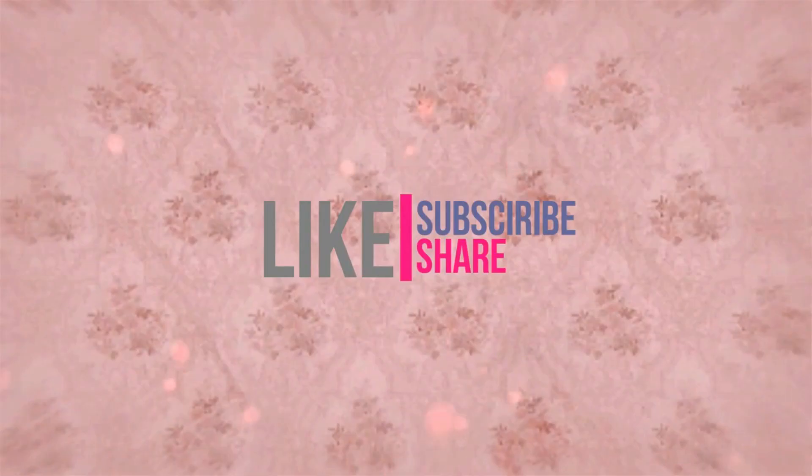If you found this video helpful in any way, do give us a thumbs up, subscribe to the channel, and we'd love to hear from you in the comments below. Thank you for watching and take care.